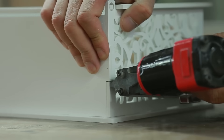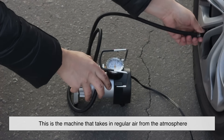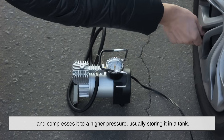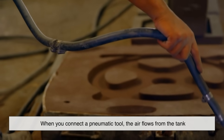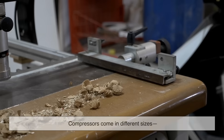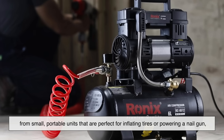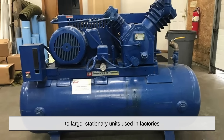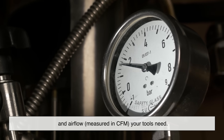All that power has to come from somewhere — enter the air compressor. This is the machine that takes in regular air from the atmosphere and compresses it to a higher pressure, usually storing it in a tank. When you connect a pneumatic tool, the air flows from the tank through a hose into the tool and does the work. Compressors come in different sizes, from small portable units perfect for inflating tires or powering a nail gun, to large stationary units used in factories. The choice depends on how much air pressure — measured in PSI — and airflow — measured in CFM — your tools need.